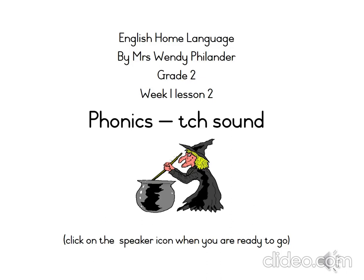Hello Grade 2s, and welcome to another English lesson in our Grade 2 online learning class. My name is Wendy Philander and I'm so glad to have you here with me today. This is an English lesson and one of the areas we learn about in English is phonics. Phonics is all about sounds letters make.